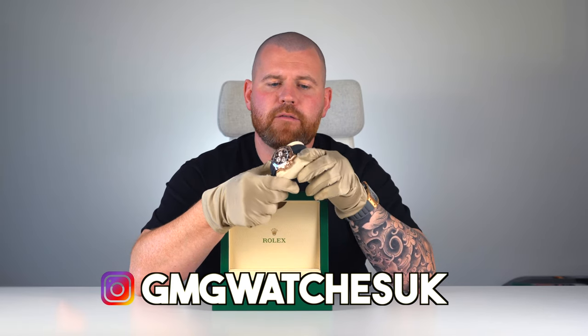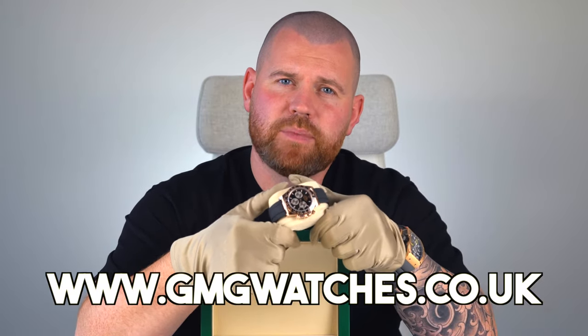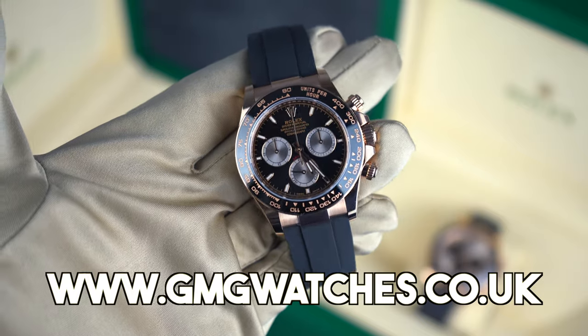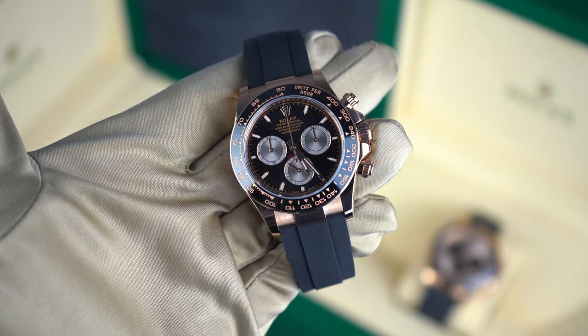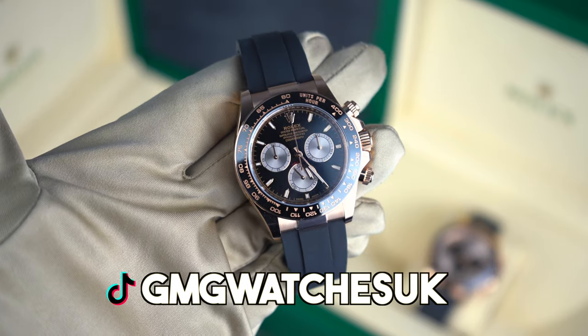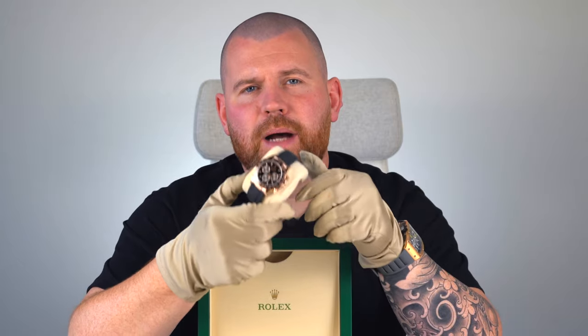Available now with GMG watches — if you go onto the website you'll find this 126515LN Cosmograph Daytona in rose gold with black dial on the Oysterflex bracelet. Ten out of ten in my opinion — absolutely smashed it.